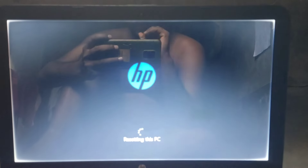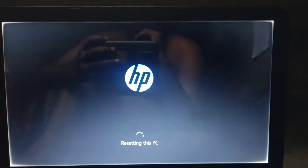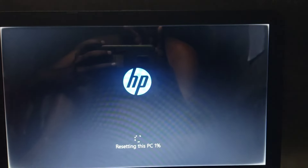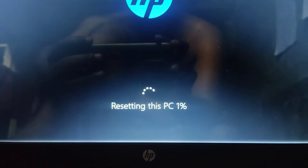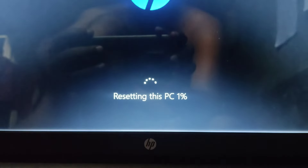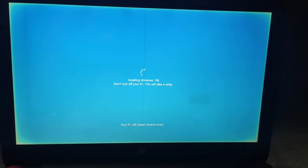If you are resetting your laptop or installing a new operating system and it is stuck somewhere — maybe at 60, 70, or 90 percent — and it is not progressing at all for a very long time, maybe 30 minutes or one hour, then in this video I'm going to suggest a few things you should try. I hope the problem will be solved.